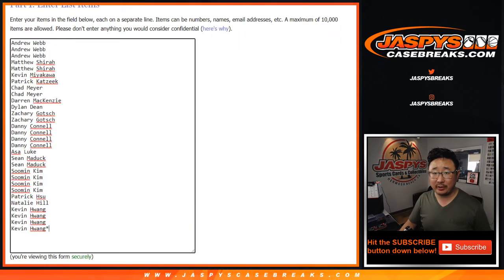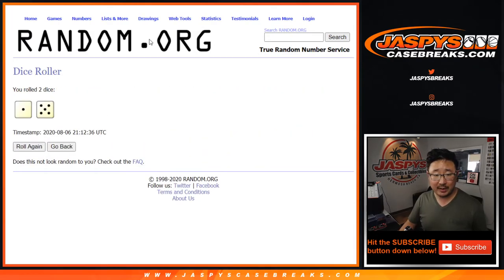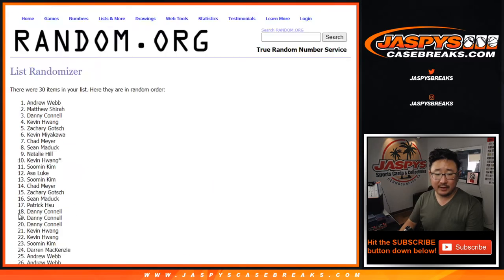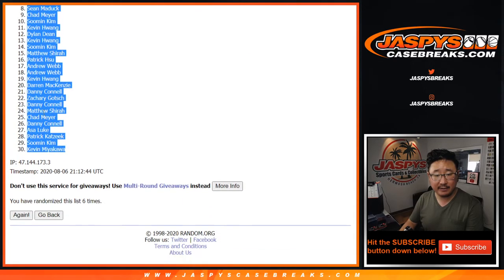As always, we're going to do the quick little pack break first and then re-randomize at the end to see who wins those mixer spots. Break first, let's roll it — randomize it, one and a five, six times for each list. After six times we've got Sean down to Kevin.